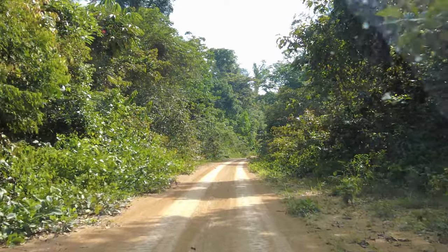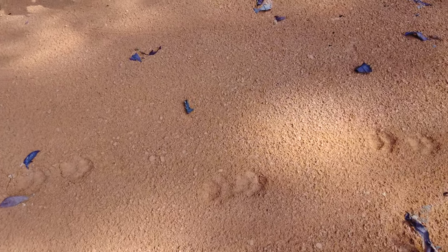Another thing we found on the road were these puma tracks, and there were both large and small prints. This was a nice find, but a mother puma with her cub is not something I would want to run into in person. How cool is that?